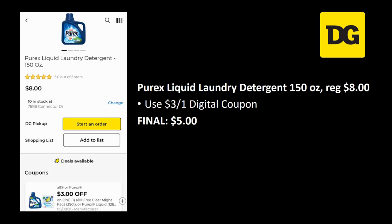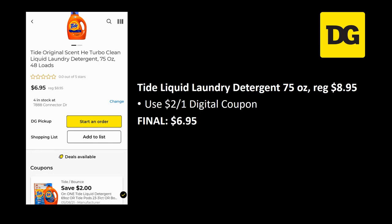Somebody in the comments asked to see more detergent deals, so I'm going to try to throw more at you, especially at Dollar General. The Purex liquid laundry detergent 150 ounces is regularly priced $8.00 — we have a $3 off 1 digital coupon making the final cost $5.00. There's also a pretty sweet detergent $5 off $25 scenario coming up. We also have the Tide liquid laundry detergent, the big 75-ounce bottle, regularly priced $8.95, with a $2 off 1 digital attaching for a final cost of $6.95.